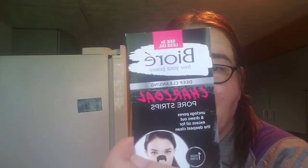We have a Biore Free Your Pores Deep Cleansing Charcoal Pore Strip. I do occasionally do these — I like them. I like to get all the gunk out of my pores.